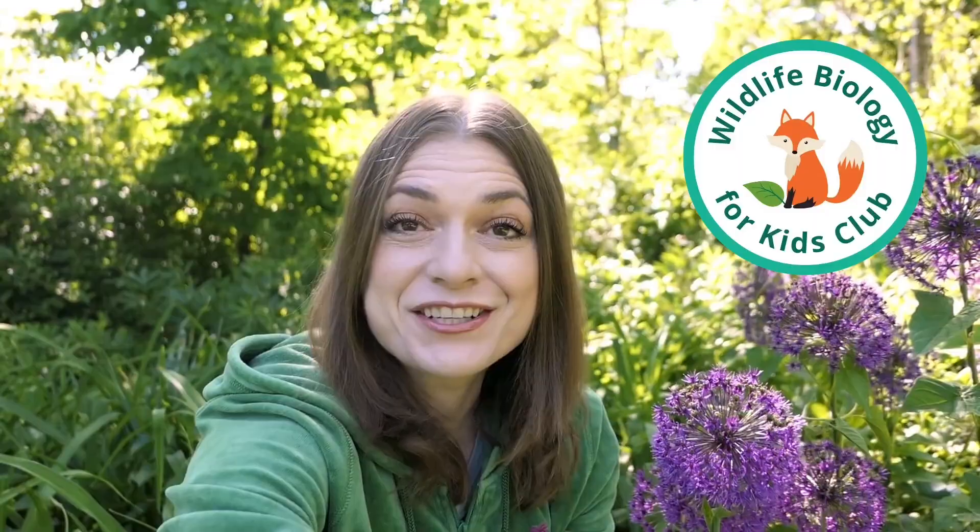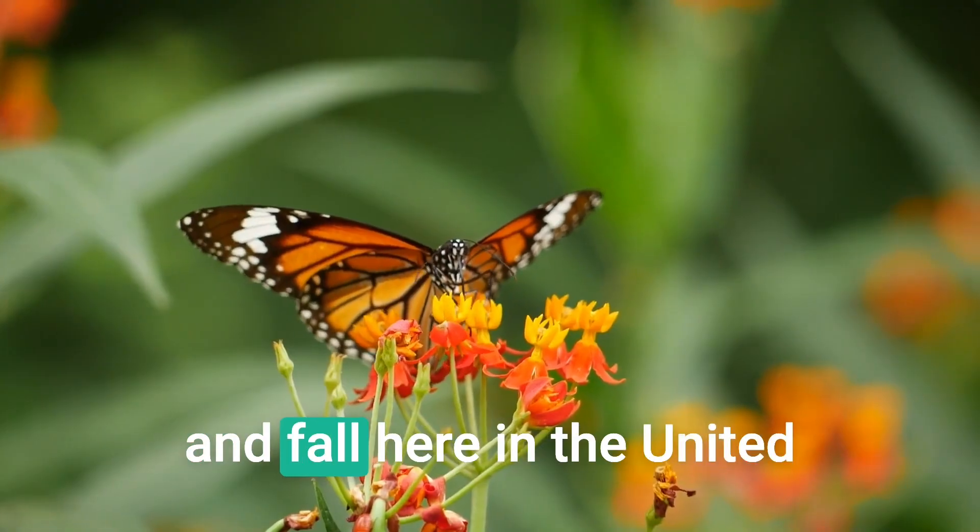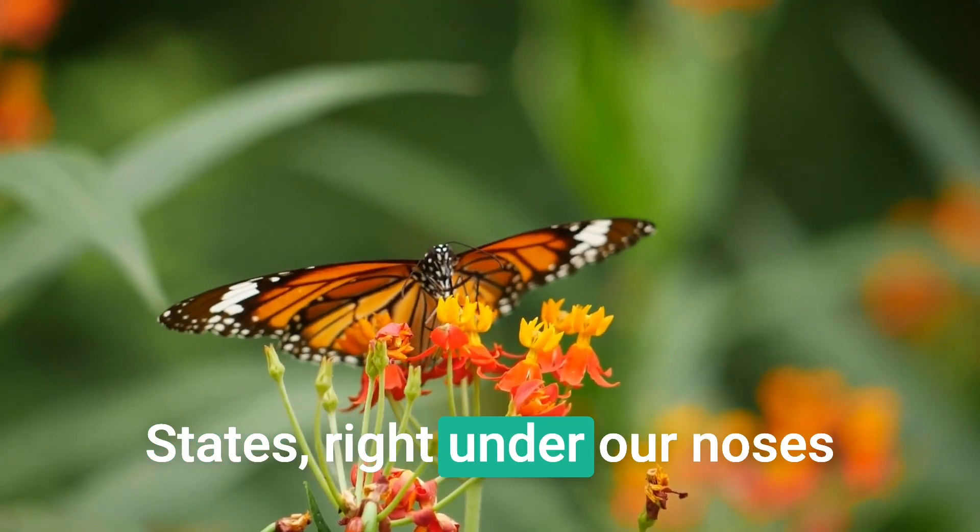Once you understand how pollination works, you are going to understand that it is truly a spectacular event that happens every day in the spring, summer, and fall here in the United States, right under our noses.